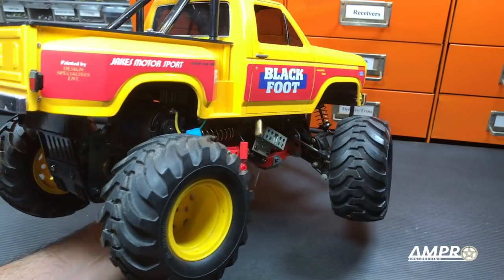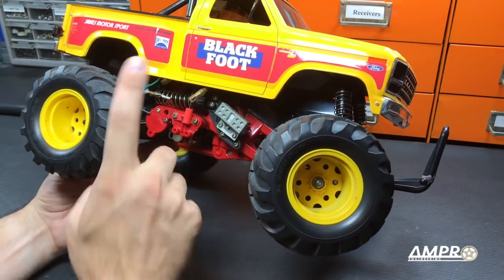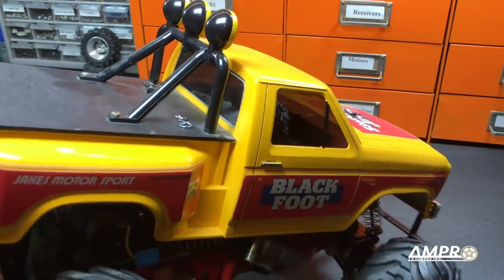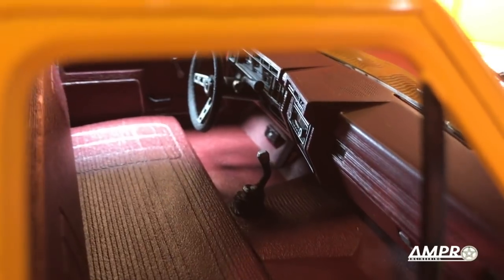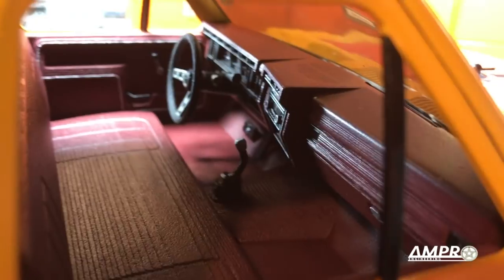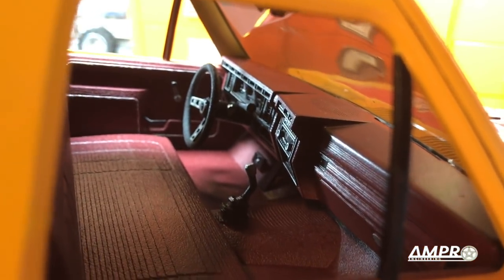The Blackfoot has vintage CRP body mount braces and has gotten the Ampro interior in SLS nylon — the most affordable option. I also did next to no prep on it to show people how good it can look even if you feel you don't have the skills to prep these interiors.